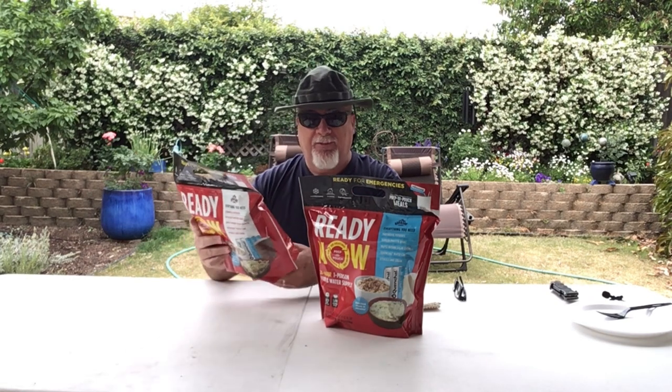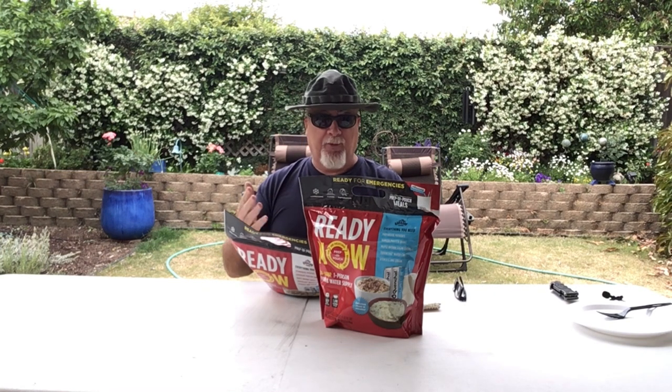As far as the shelf life on these is concerned, Augustine Farms is telling us we have up to 25 years on the food and up to 30 years on the cans of water. Shelf life is based on storage conditions — best when stored between 55 and 70 degrees.